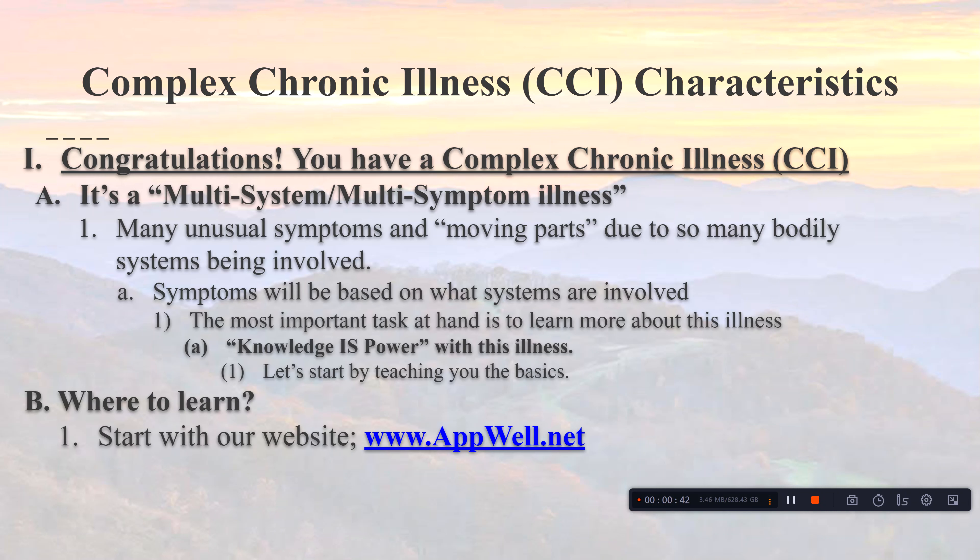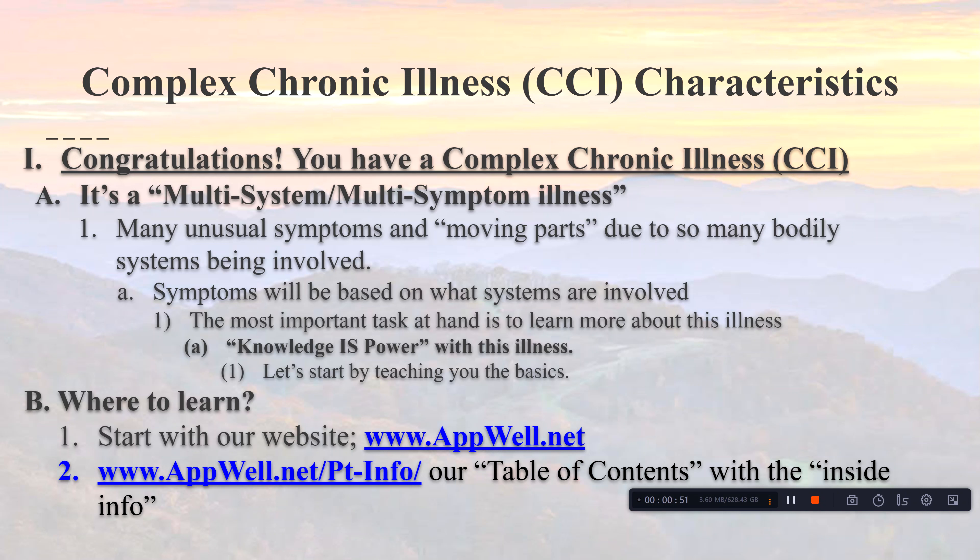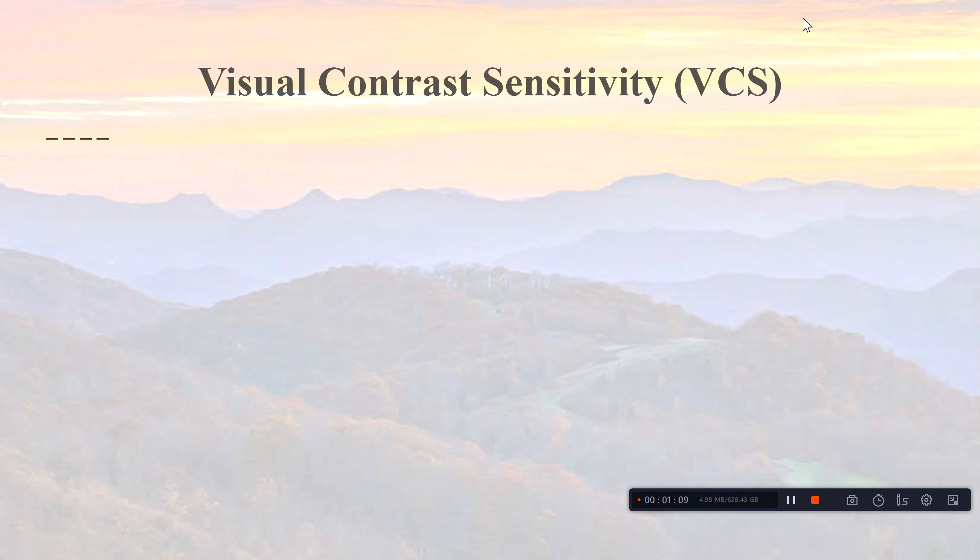Start with our website at apwell.net — there's a lot of helpful information there for watchers, listeners, and patients, as well as the general public. For our patients, you have access to the table of contents document I've been creating — it's an ongoing work in progress with numerous videos and documents that provide more information.